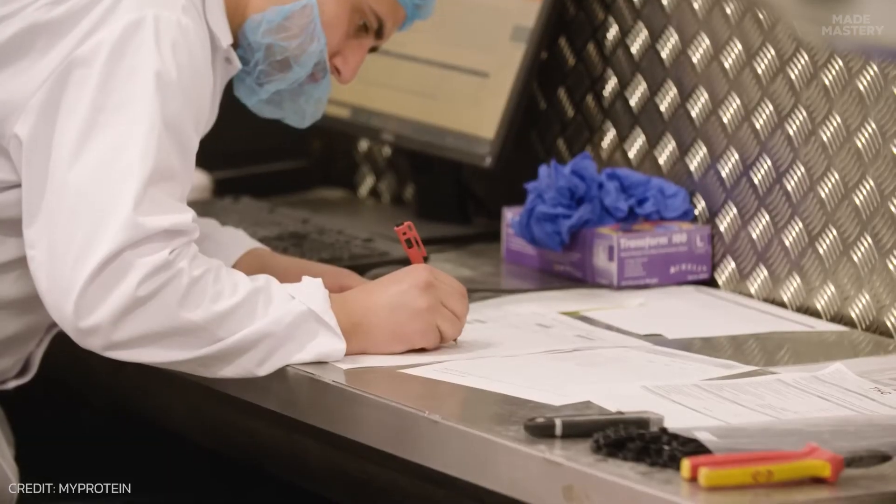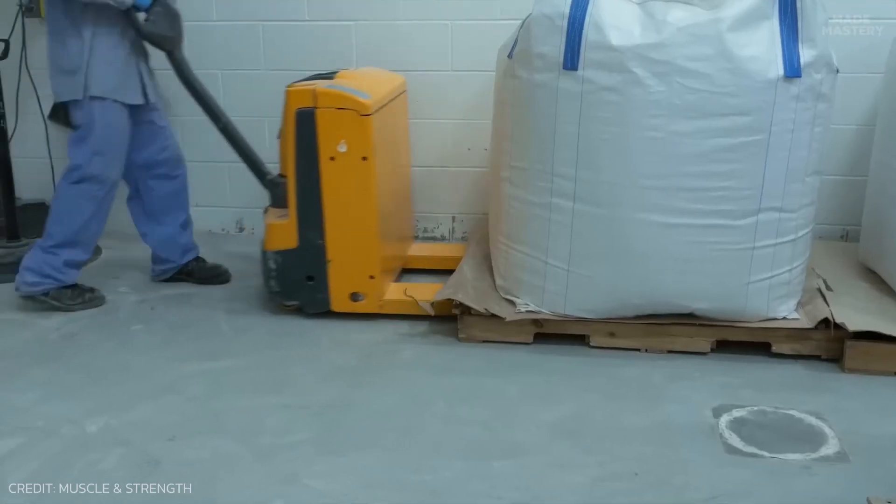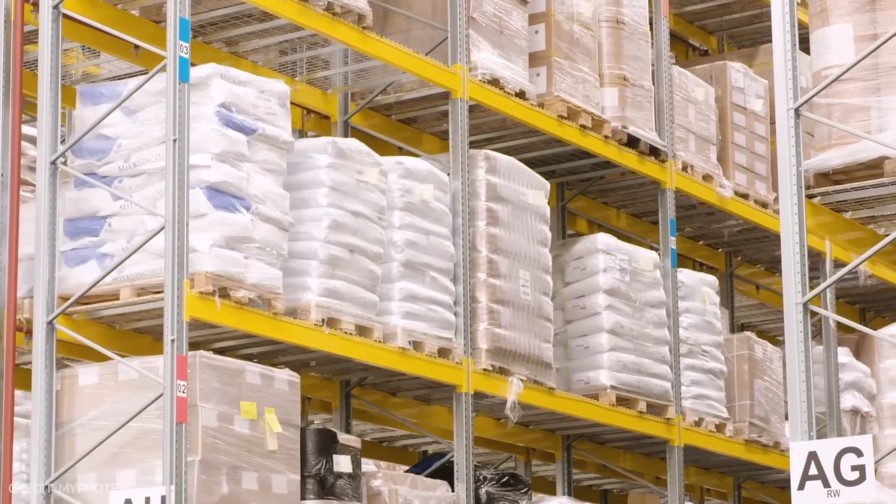Once the homogenized blend is achieved, the whey protein powder is then placed in large moisture-resistant sacks and stored in temperature-controlled environments, ready for its next step.